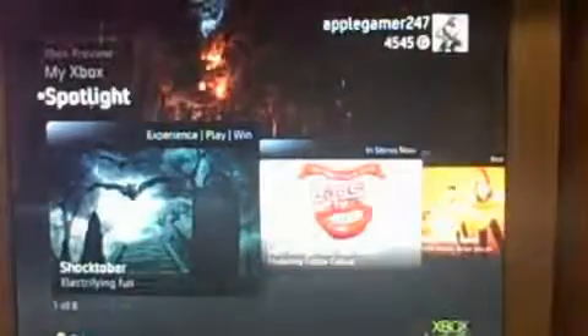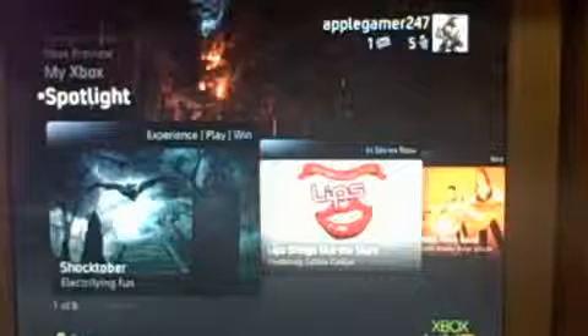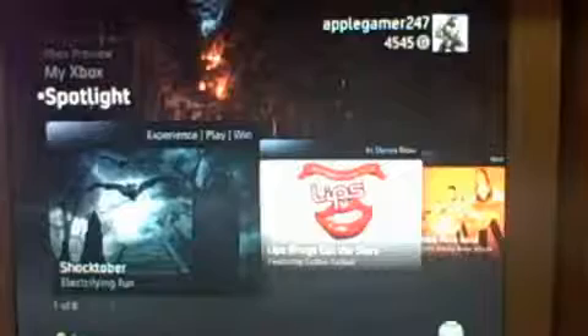So that is basically about it, guys. This is just a new dashboard update that's coming soon to Xbox Live for all gold and silver members. The only downside is that silver members can't use Facebook and, I think, Twitter. But if that changes, I'll post annotations somewhere. So anyway guys, I'll see you guys later.